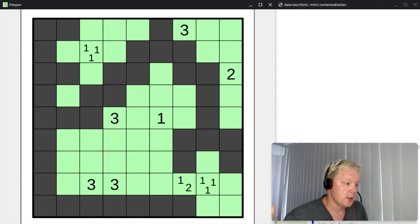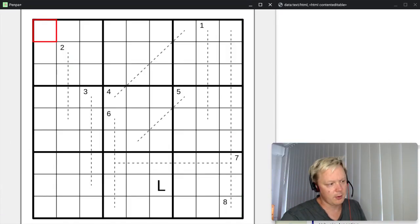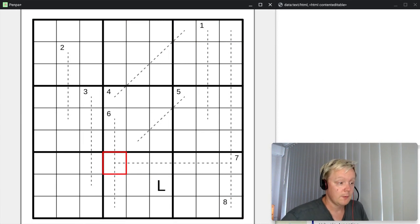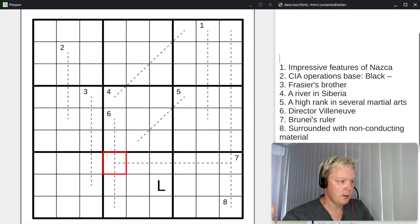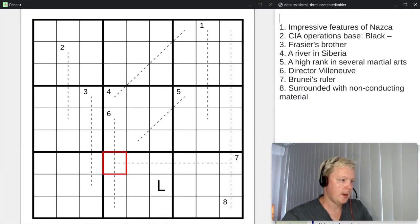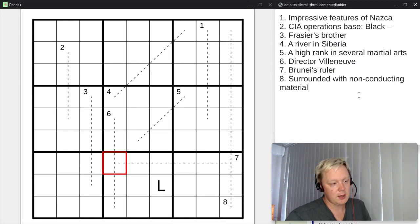This shading will become important once we have the solution to the Sudoku. Let's look at the Sudoku then. We have a Sudoku grid, but before we can start solving it we need to insert the crossword answers. I have the clues here in a separate window. We have eight crossword clues to fit into this Sudoku grid.